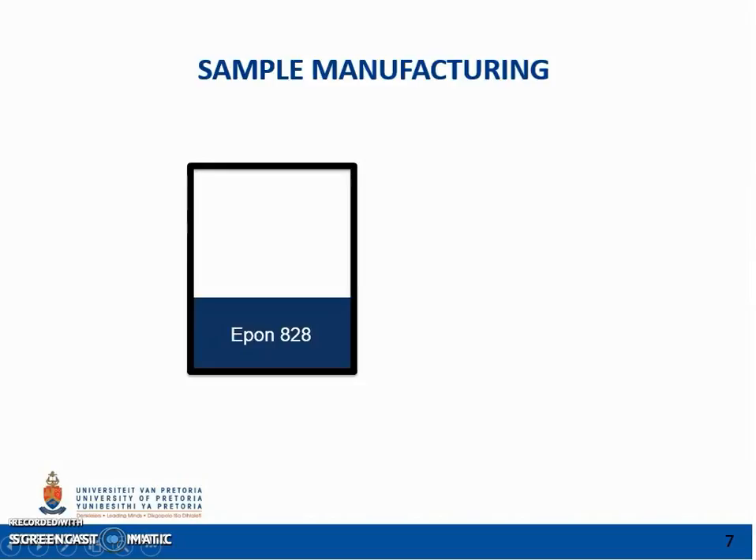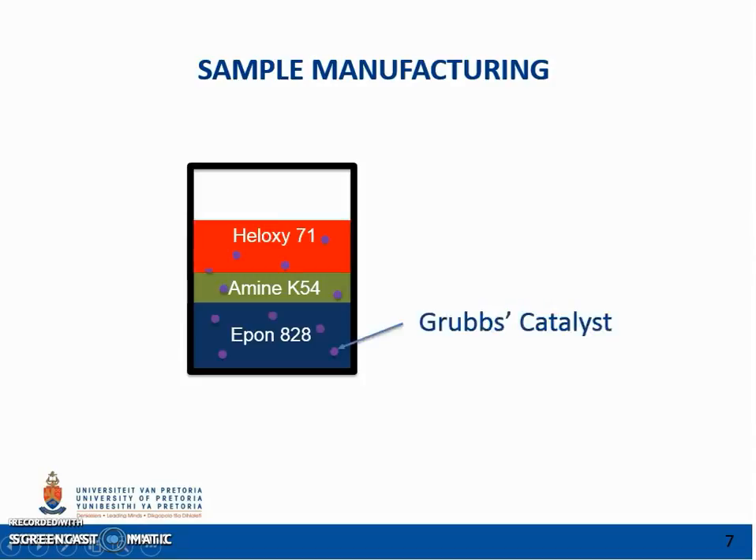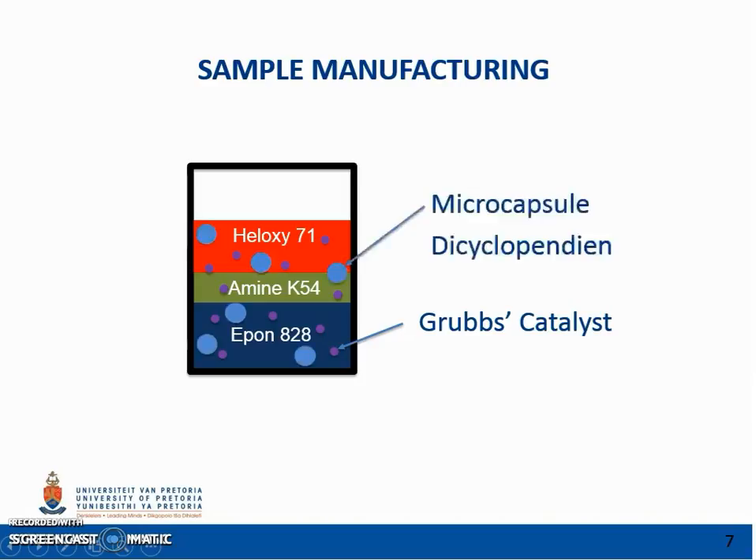For the experiment, carbon fibre reinforcement was combined with an epoxy polymer to fabricate the composite material. The epoxy consisted of E-Pon, Ackermine and Heloxy, which is a flexibilizer that improves toughness and crack growth stability. Grubbs' catalyst was used to react with a healing agent to provide a ring-opening metathesis polymerization of dicyclopentadiene and produce a tough, highly cross-linked polymer. The healing agent used was dicyclopentadiene monomer, encapsulated in a poly-urea-formaldehyde shell by in-situ polymerization to yield microcapsules with a mean diameter of 166 nm.